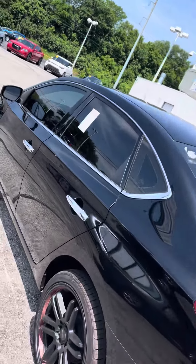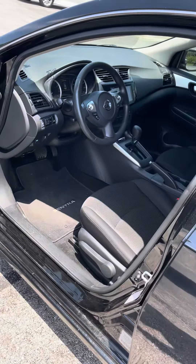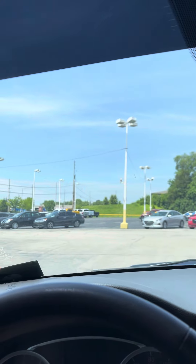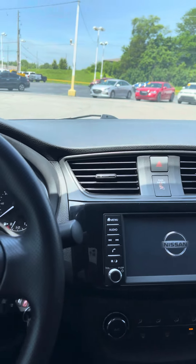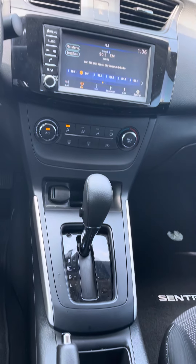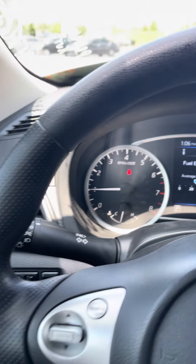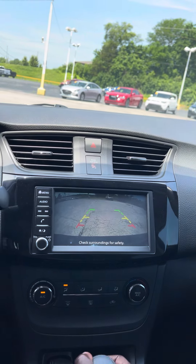Let's go ahead and get in there and start it up for you. Got your Bluetooth radio. Got your climate control.